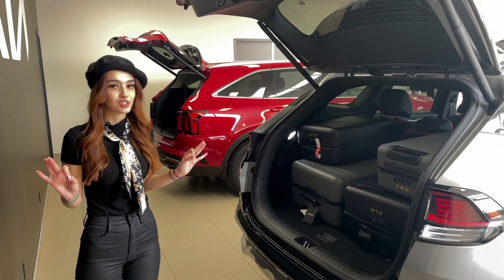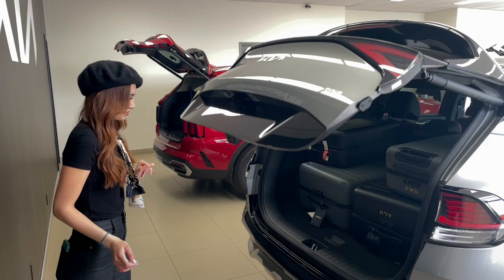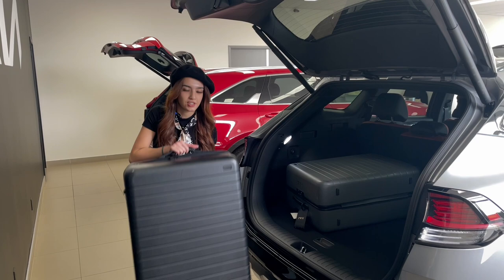We'll close that up — it's perfect. I've got to say the height on the Sportage is perfect too. It's not too tall and it's not too low, so getting things in and out is very easy.